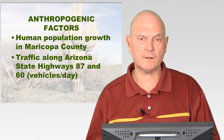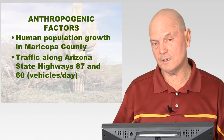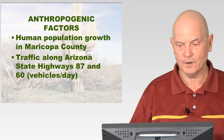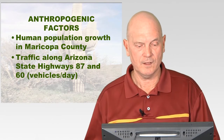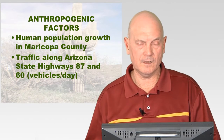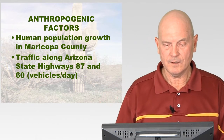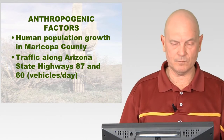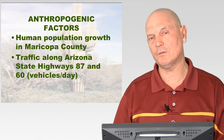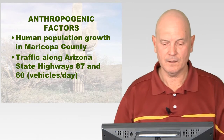Other factors causing fires include wildcat shooting areas outside shooting ranges where people sight in their rifles, and campgrounds. To measure that, I just measured population growth in Maricopa County, assuming that with increased population growth, we would see increased recreation in the Sonoran Desert.